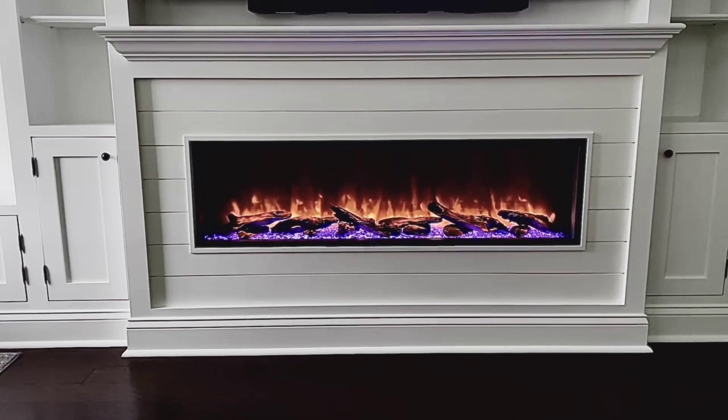Modern Blaze and the Dynasty Harmony fireplace exceeded our expectations. We never knew an electric fireplace would look so real and we are so happy with our Dynasty Harmony fireplace from Modern Blaze.